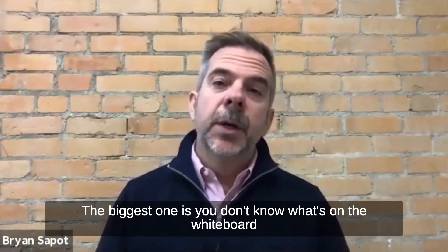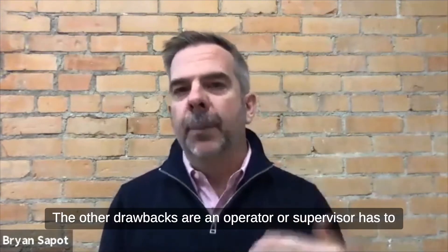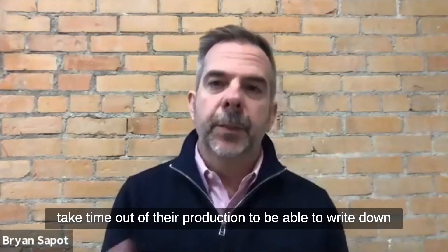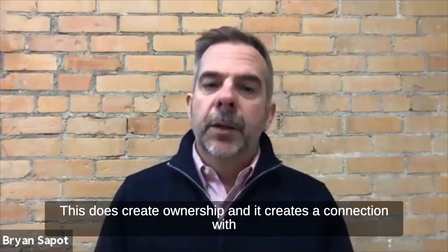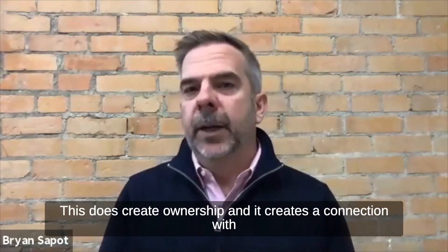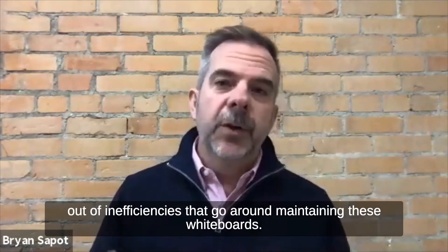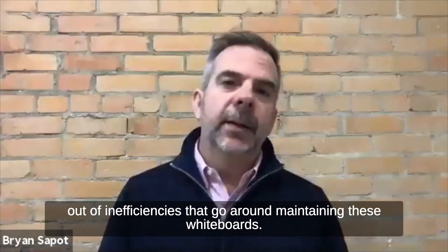The biggest drawback is you don't know what's on the whiteboard unless you're standing in front of it. The other drawback is an operator or supervisor has to take time out of their production to write down the numbers. This does create ownership and a connection with how they're doing, which is really good. But there are a lot of inefficiencies that go around maintaining these whiteboards.